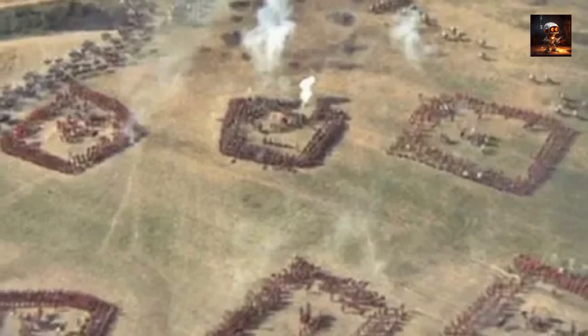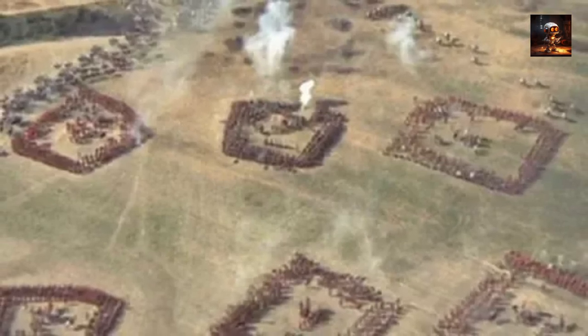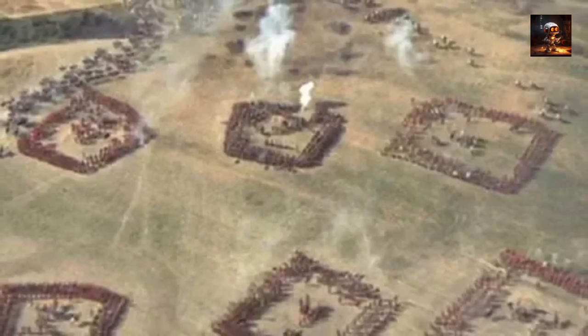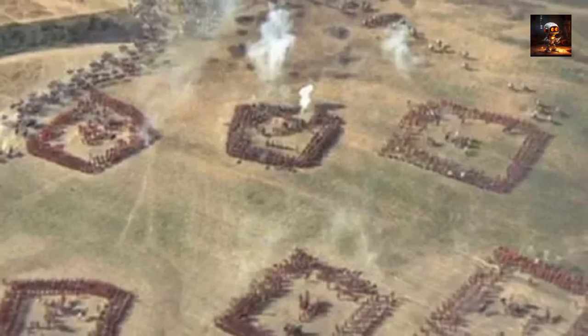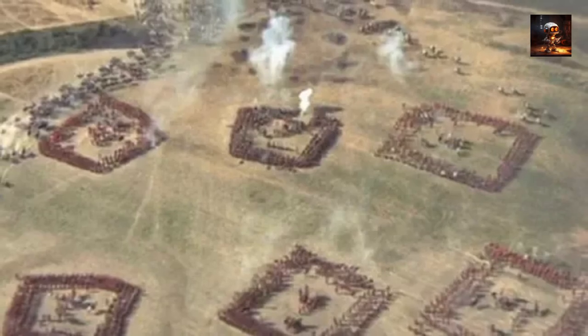While vulnerable to artillery and infantry attacks, the square formation exemplified the importance of adapting infantry tactics to counter specific threats on the battlefield, showcasing the ongoing evolution of military strategy and the dynamic relationship between different branches of the armed forces.